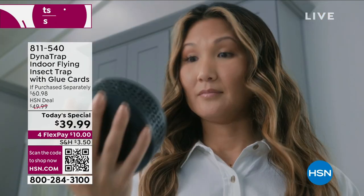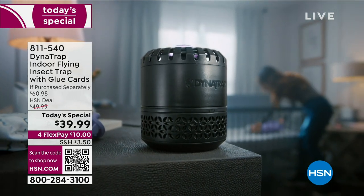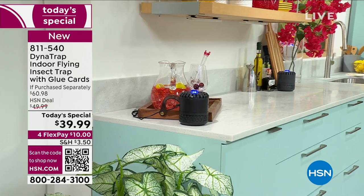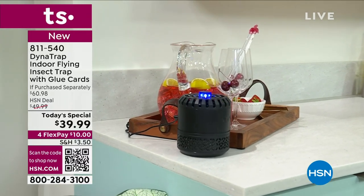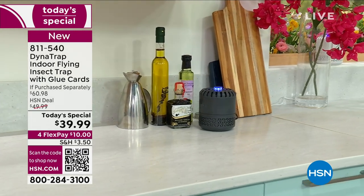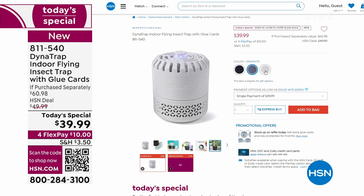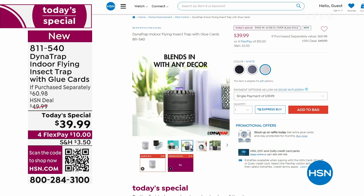Put that fly swatter down — that's not going to be any fun. This is a way to attract bugs inside your home: house flies, mosquitoes, fruit flies. It doesn't zap. It attracts them with a UV LED light, draws them into the trap, and they stay and die there. You just change out the interchangeable glue boards so you don't have to see or touch them. It will draw them in while you sleep and you can see the results.